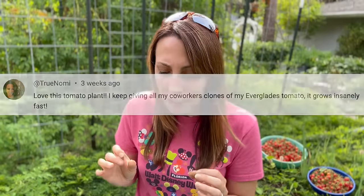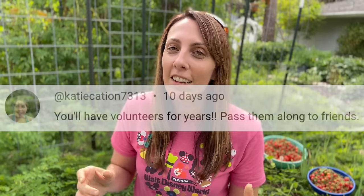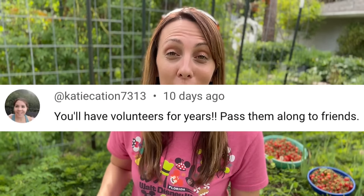True Nomi says she loves this plant. Dennis says he started using these three years ago and now they pop up everywhere. Katie says you'll have volunteers for years, so pass them along to friends. Are you starting to get excited about Everglades tomatoes?